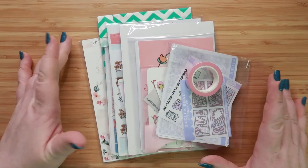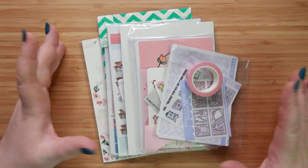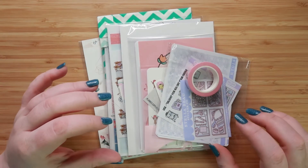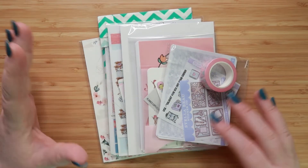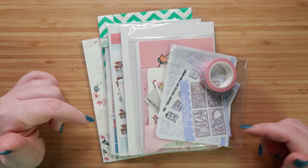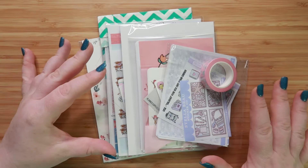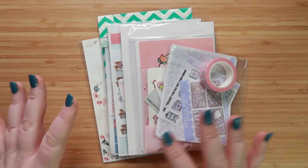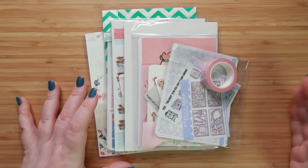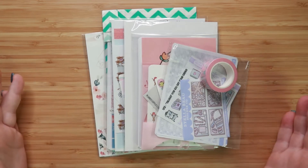Hey guys, it's Jess and I'm back here with another video for you. Today is a sticker haul. I got most of these stickers from the Ultimate Planner sale — they do one every couple of months, and I'll link information about that down below. Not all of these stickers came from that sale, but a good majority did because I could get them anywhere from 25 to 40% off, which is always a big help.